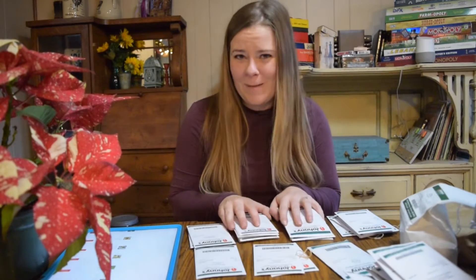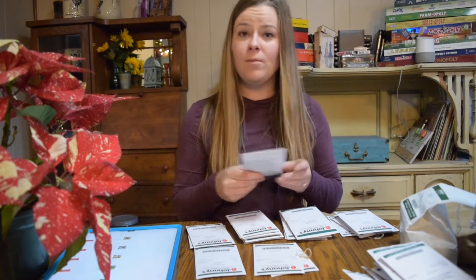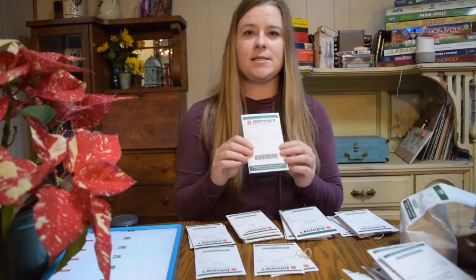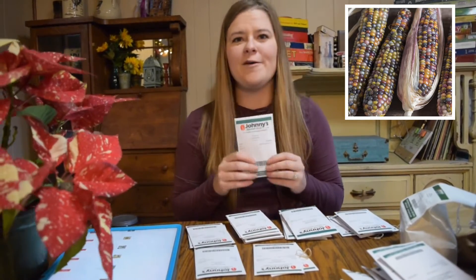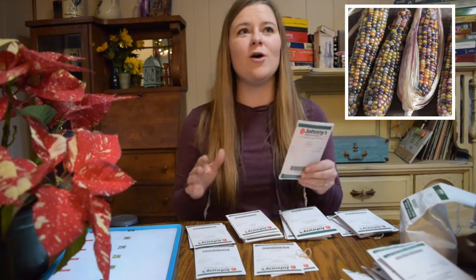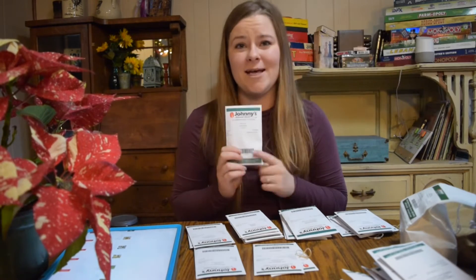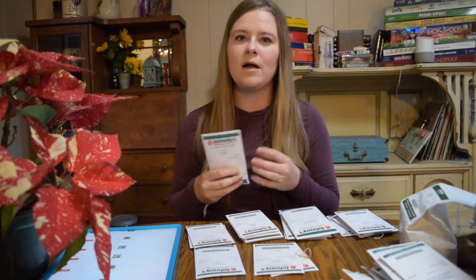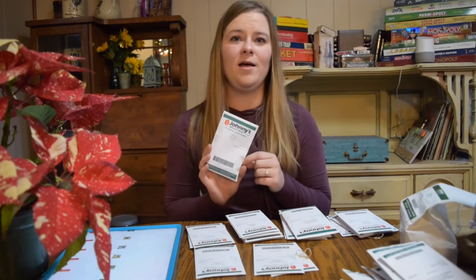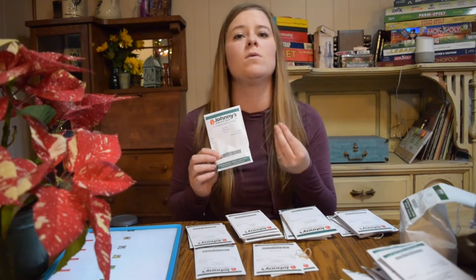We have a few more pumpkins on the way that were on back order. The next thing, which is along the fall theme, is some ornamental corn. One of the corns we got is Glass Gem — all different colored kernels. We had a lot of fun the first year we planted ornamental corn; it did so good because the raccoons got into our sweet corn but didn't touch this, and the stalks were so strong and pretty with a maroon color.